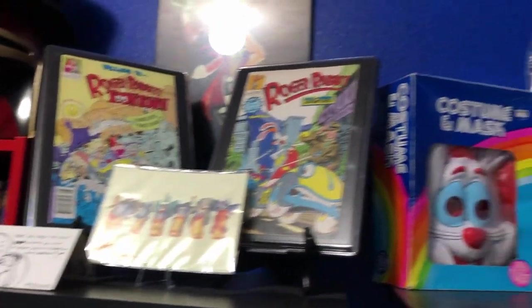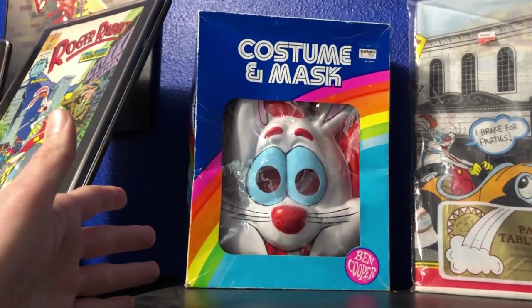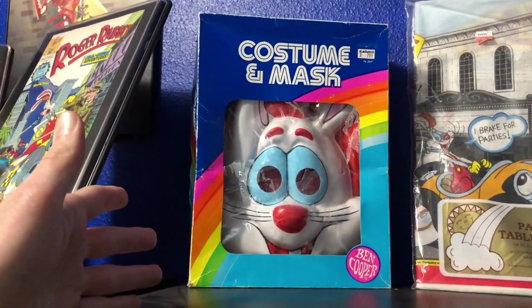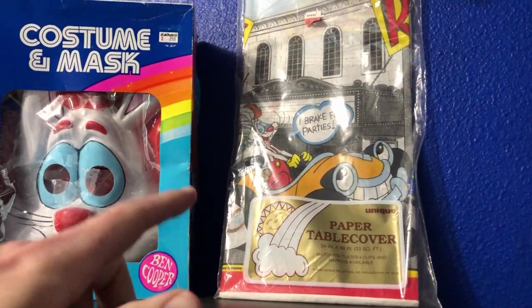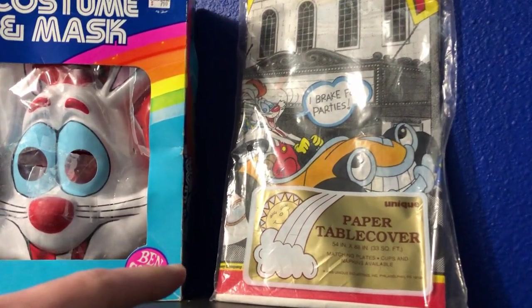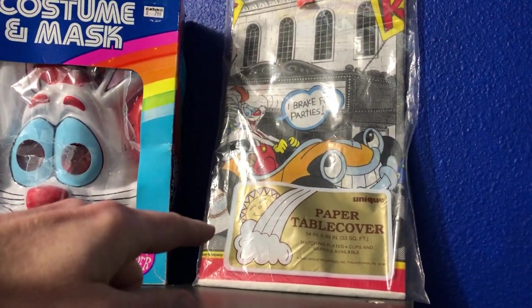And then the other black hole guys that fit through the glass - all fully in package, because that's what nerds do, we keep things fully packaged up. That's about a full representation of my Roger Rabbit stuff. Oh, also don't want to forget this original Ben Cooper costume and this paper tablecloth that my brother got me.